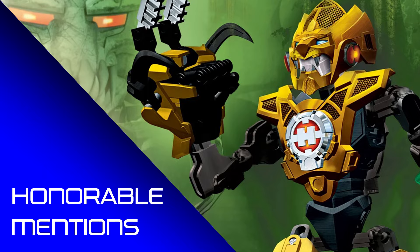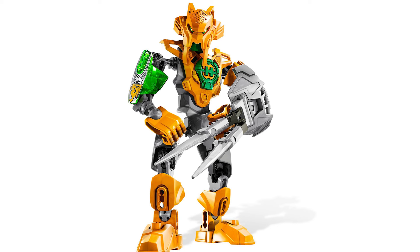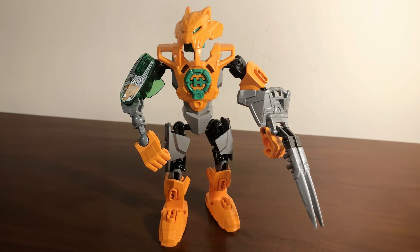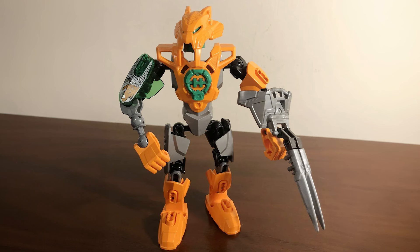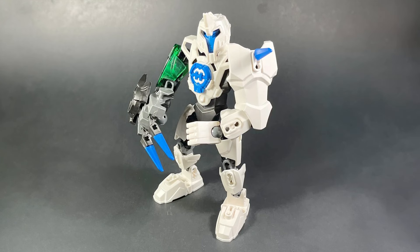Before we get to that number one spot, we'll finish off with some honourable mentions. In no particular order, starting off with Nex 3.0. I love Stringer — he's definitely my favourite of the 3.0 heroes — but Nex is a close second. He's got a fantastic cool-looking wrist blade weapon, but look at that beautiful mask: the wonderful saber-tooth tiger aesthetic going on. It's breathtaking. It looks so good — and that mask could work for a hero, a villain, or any other kind of Bionicle MOC. Great pieces and a fantastic look.